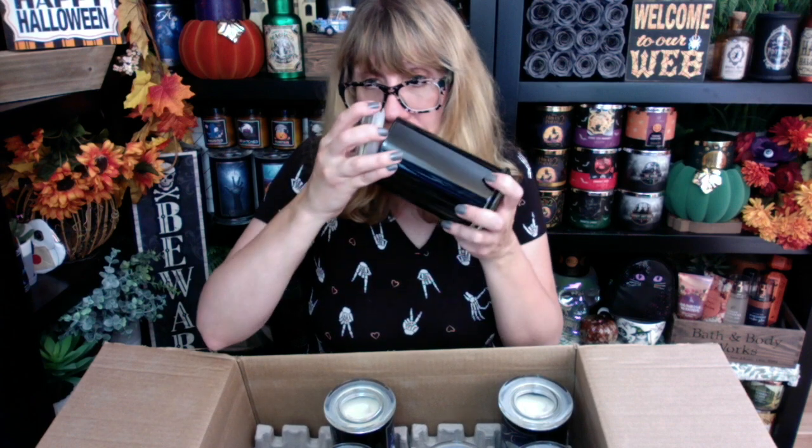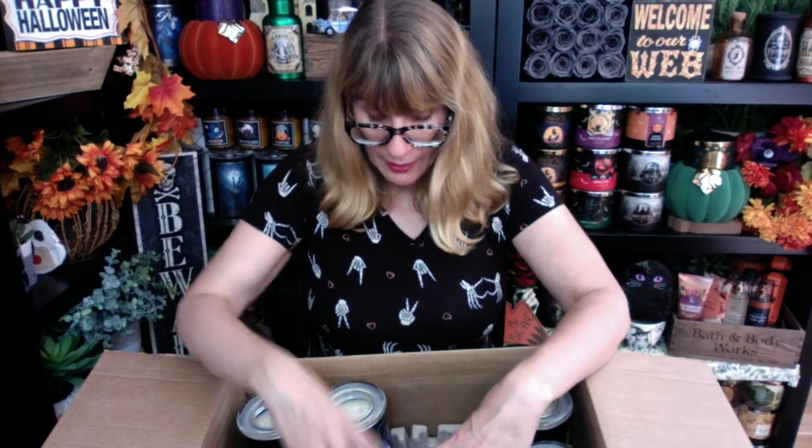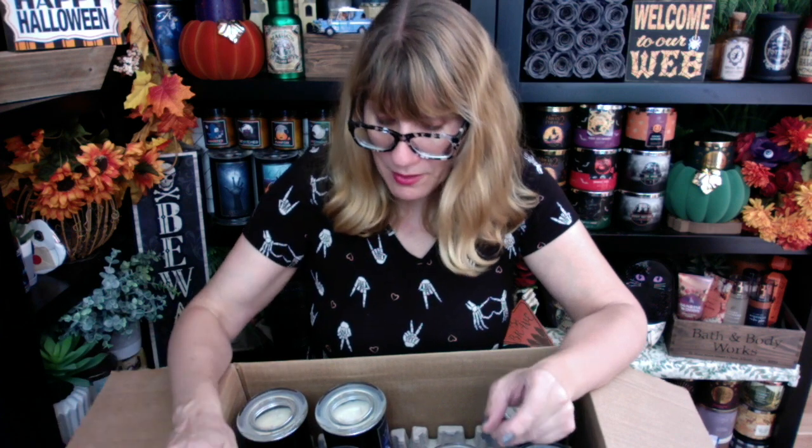The final one in this box is Scarecrow. A lot of people thought the label was really creepy — they added a little girl next to the scarecrow. The scent notes are tobacco oriental, bergamot, herbal, leather, and amber. One that they didn't bring back was Day of the Dead — I know a lot of people liked that one. Smelling Scarecrow — the tobacco in this one is fabulous. From this first grouping, my favorites are Cemetery Lane, Vampire, Graveyard Night, Candy Corn, Scarecrow, and Werewolf.